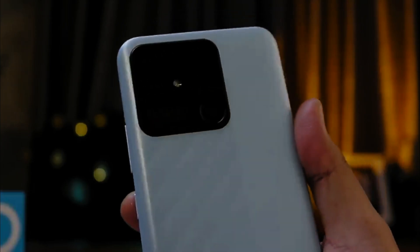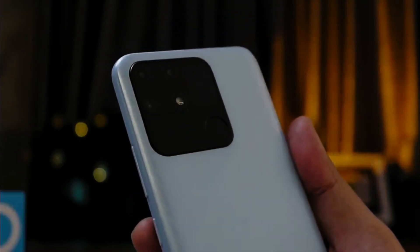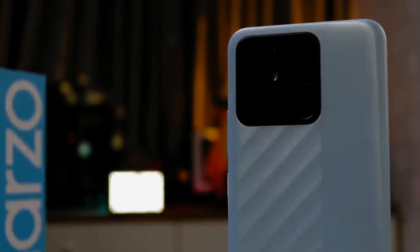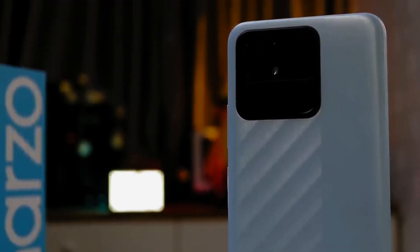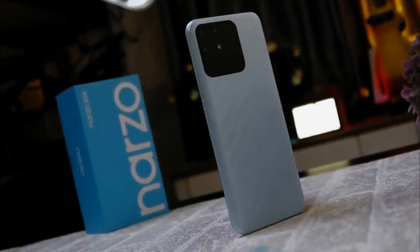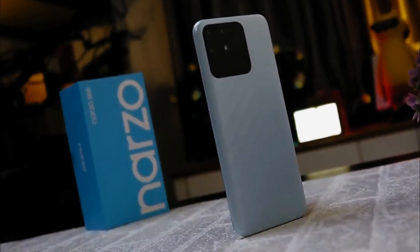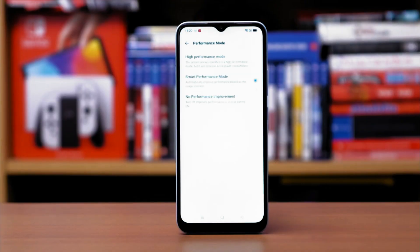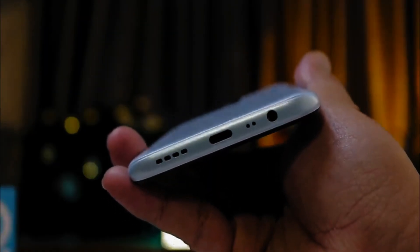In addition to playing games, the Realme Narzo 50A is also equipped with reliable photography capabilities. The presence of a triple camera of 50MP, 2MP, and 2MP is one of its advantages. The durability of the Realme Narzo 50A also needs to be highlighted, because this cell phone is equipped with a 6000mAh battery that supports 18W fast charging technology.